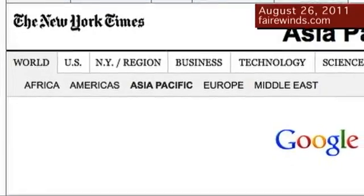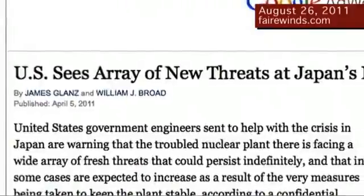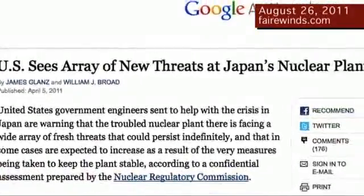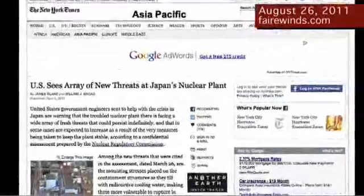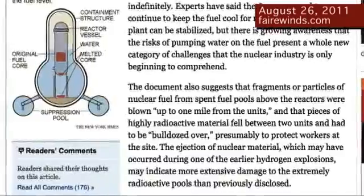Next thing I'd like to talk to you about briefly is that when we posted our video last week, several people wrote in saying where did you get the information about spent fuel being thrown a mile away. The information comes from the New York Times in an April 5th story. The April 5th story is based on a Nuclear Regulatory Commission report that was confidential, but longtime visitors to the Fairwinds site will remember that we posted it in early April as well. The report clearly indicates that material was thrown over a mile away.